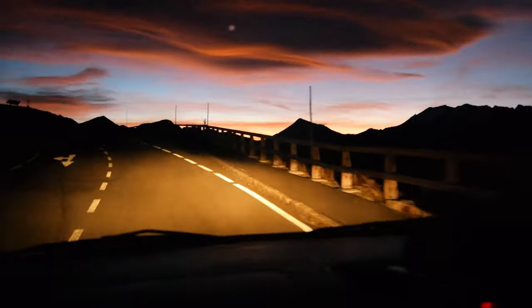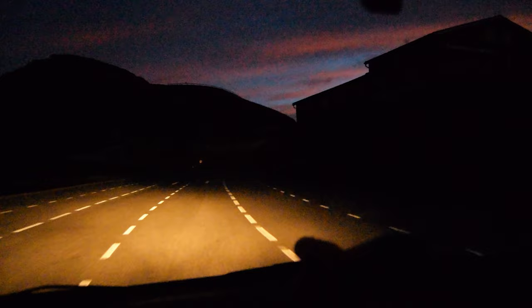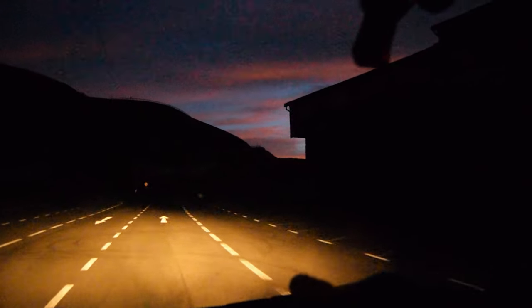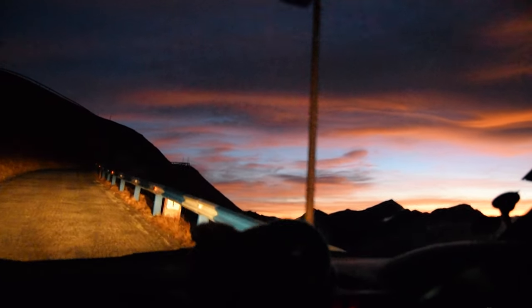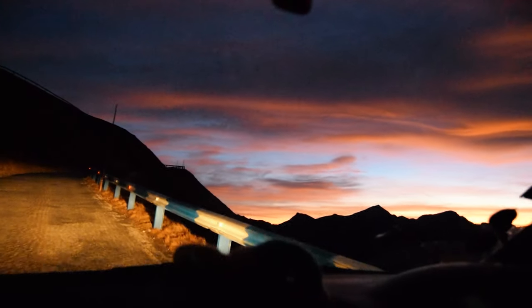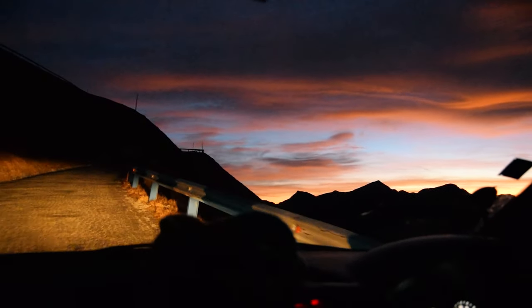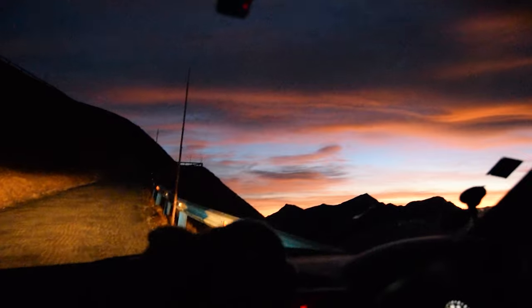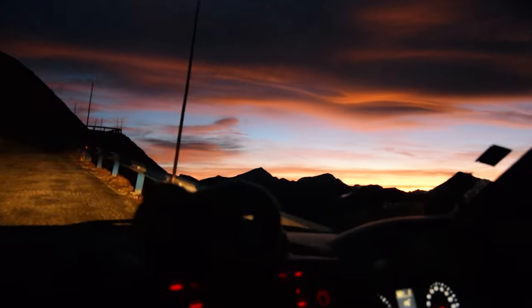Oh wowie! So we're heading towards a biker point which should provide us with some spectacular views. This is quite a cobbled road which is rattling the stuff in the back of the van, but I don't think we're too far now from the top. I wonder if anyone's going to be up there — I reckon there's going to be a couple of photographers.